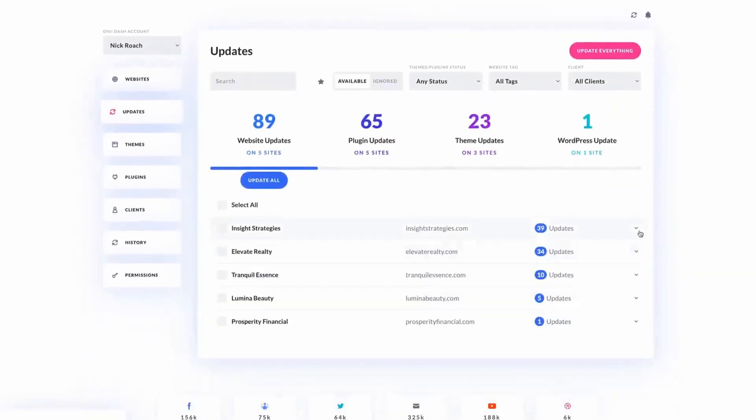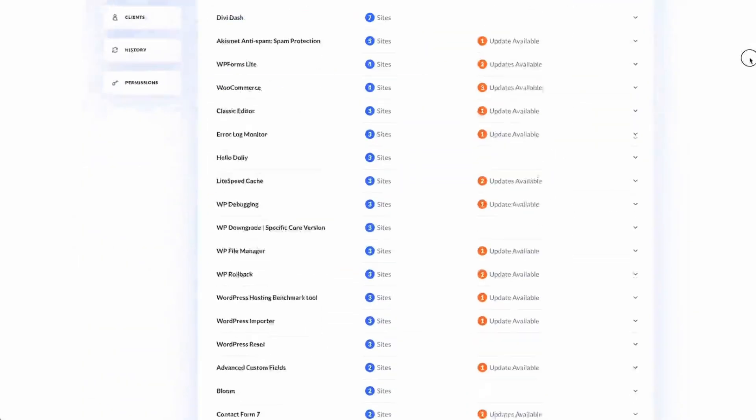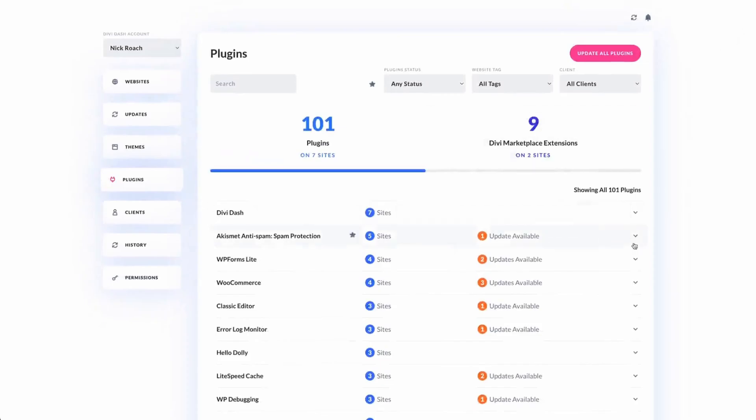Now let's dive into how Divi Dash makes updating your WordPress sites easier than ever. With Divi Dash, you can update multiple sites at once, see which sites need updates, and execute bulk updates with a single click. You can also schedule automatic updates for your themes and plugins, choosing the frequency and time that works best for you so your sites are always up to date. Divi Dash also makes it easy to clean your website by deactivating or deleting unnecessary plugins and themes, helping boost performance and security. You can monitor every aspect of your websites without logging into each one individually. Divi Dash is the perfect solution for staying on top of your WordPress updates — it's time saving, efficient, and ensures your sites are always performing their best.